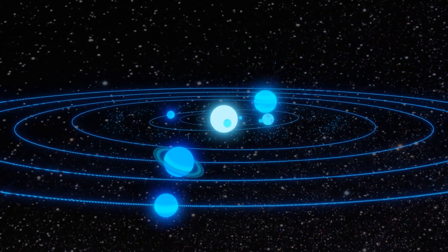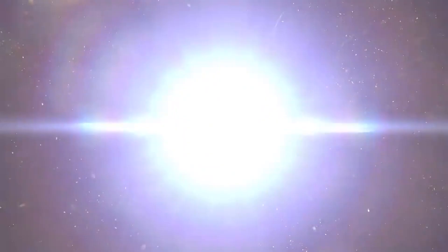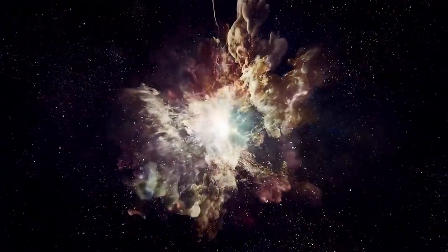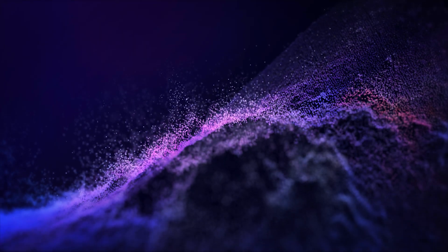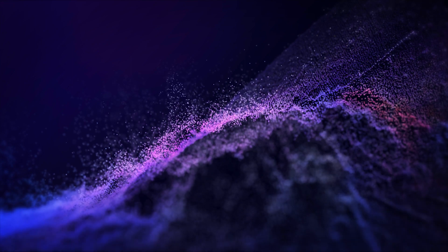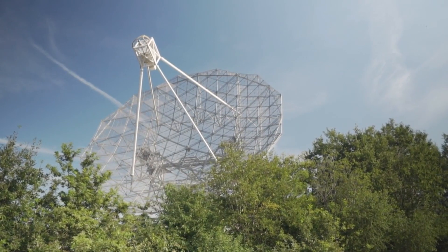Zucker also explained that they hope to map out more bubbles and their relationships with each other in future study, because the Local Bubble may be interacting with other bubbles in the galactic neighborhood. One of the most difficult elements will be determining the ages of these bubbles as we travel farther and farther away from the Sun, as well as the parent star clusters that will go supernova. However, fresh data from the Gaia project — Gaia DR3 — will be invaluable in putting together this puzzle, as it will offer 3D space movements for 30 million stars.